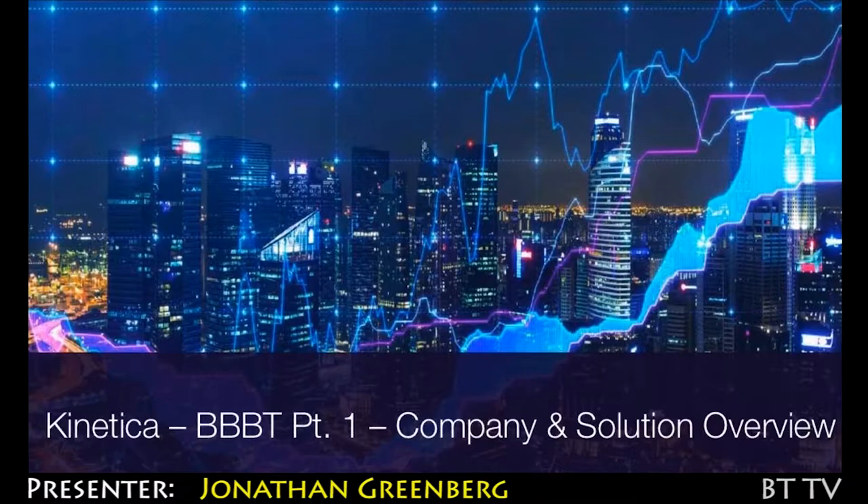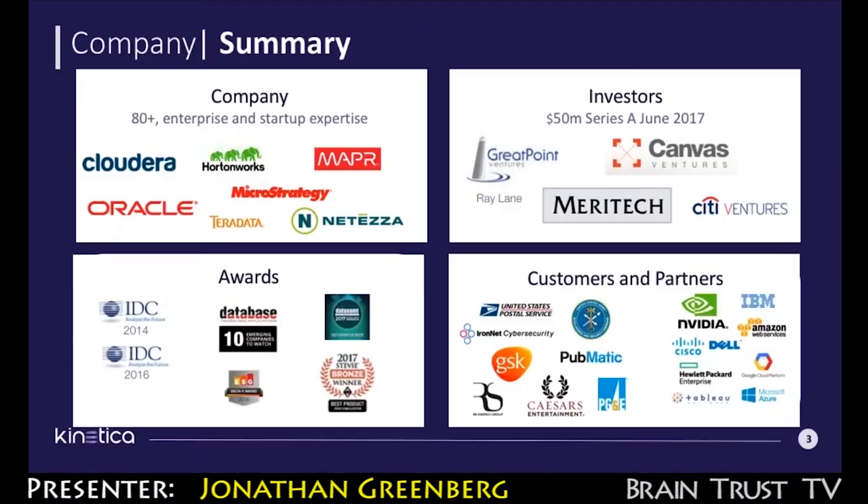I'm Jonathan Greenberg, a senior solutions engineer with Kinetica. The company was founded in 2009. In 2011, Kinetica received its first patent. Its first production deployment happened in 2012. The product became commercially available in 2013 and was immediately recognized by the IDC with the Innovation Excellence Award.